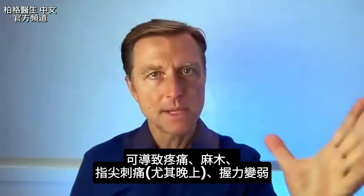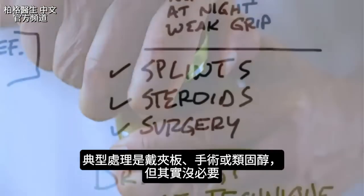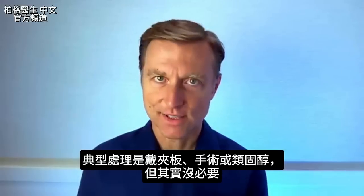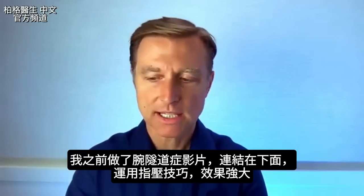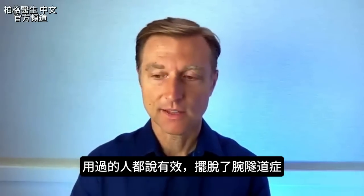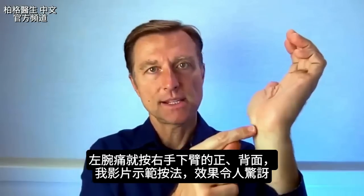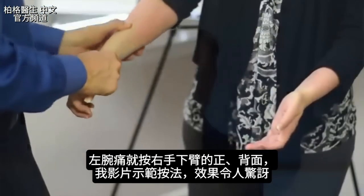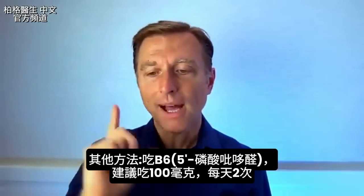Carpal tunnel syndrome causes pain, numbness, and tingling in the fingertips, especially at night, and your grip strength becomes weaker. The typical treatment is a splint, surgery, or steroids — completely unnecessary. There's also an acupressure technique I demonstrated in a previous video — I'll put a link below. If you have pain on one side, you work on the opposite arm, massaging through the back part. People are doing this and getting rid of their carpal tunnel syndrome.